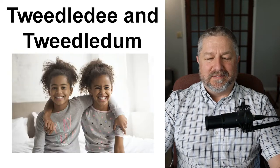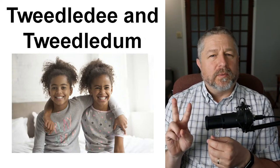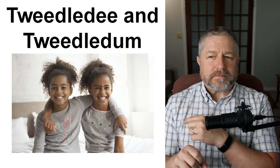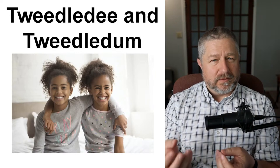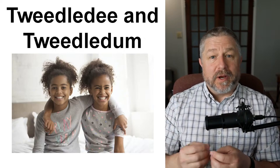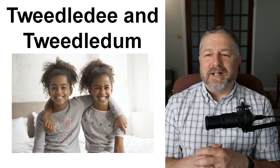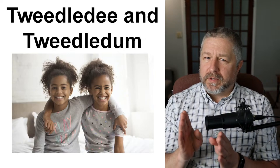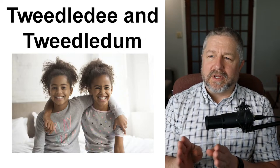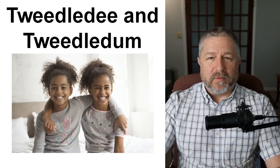Tweedledee and Tweedledum. This is kind of a funny, somewhat insulting phrase. We use it to talk about two people who are very similar — they don't have to be twins, but they might look similar, dress the same, or be close friends. You might call them Tweedledee and Tweedledum when they're not around. It's an older phrase; I haven't heard students use it for a very long time. I used to work with two teachers who were very similar in height and interests — we would call them Tweedledee and Tweedledum. Be careful, as it is somewhat insulting.